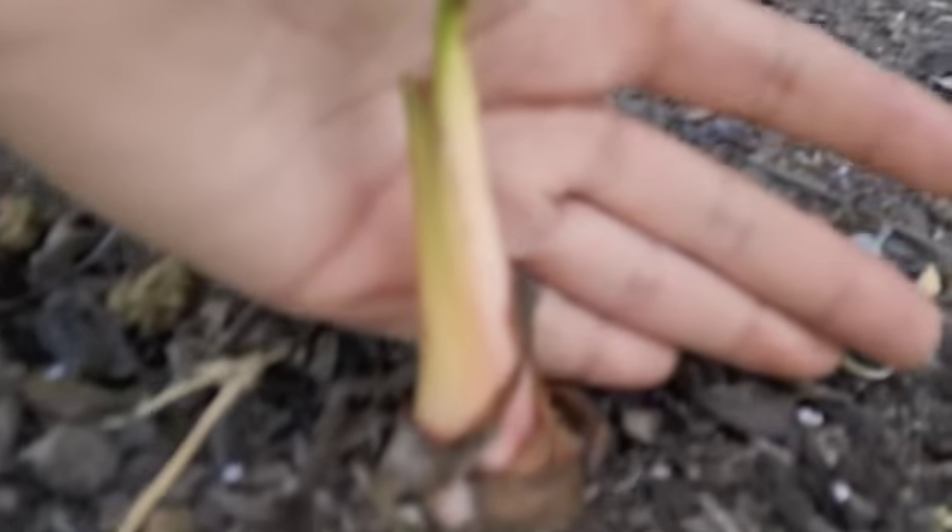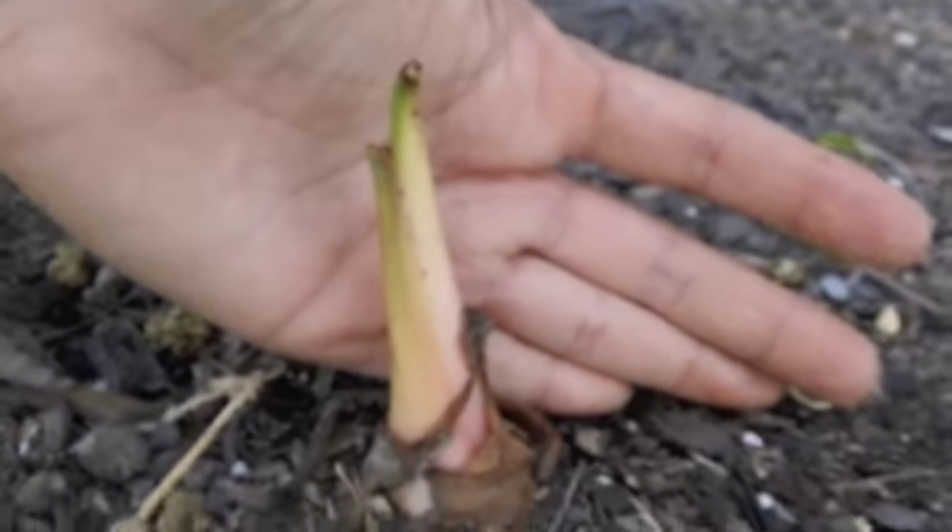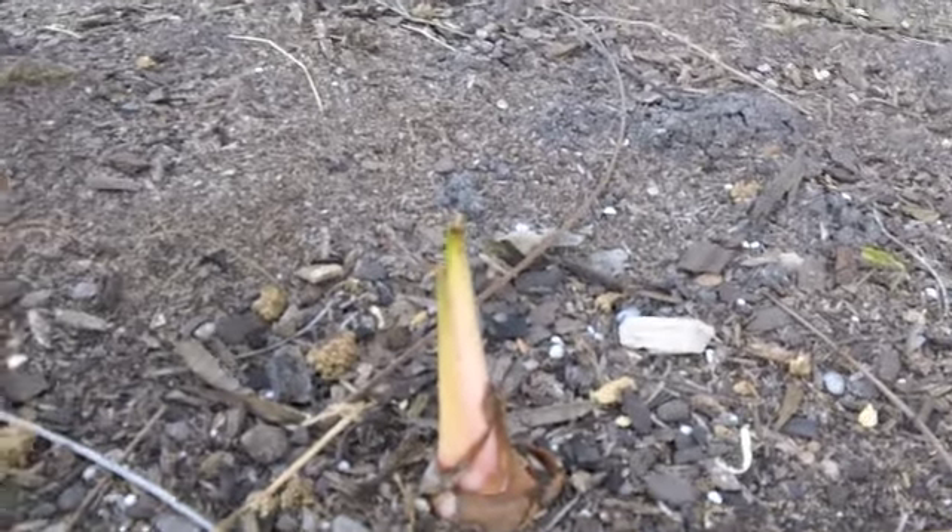And here's our elephant ear — it's gotten so much bigger than last time. It's actually going to sprout a little leaf. Look at that, isn't that awesome? That is so cool. We're hoping that it gets bigger and throws more little things out of the ground.